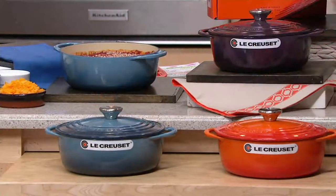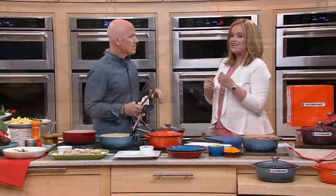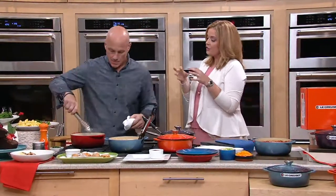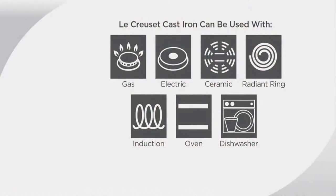The exterior enamel resists chipping and cracking, and the enamel interior helps resist staining and dulling on the inside. This pot can be used everywhere — glass, ceramic, induction, gas stoves, all of it. And we're going to demonstrate all that right now.